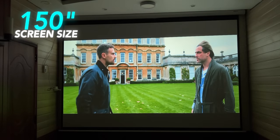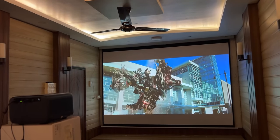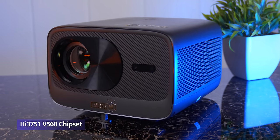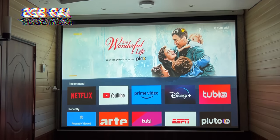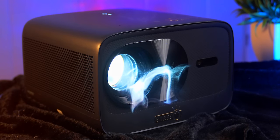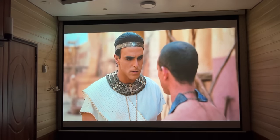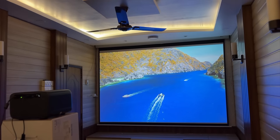इसमें 6.3 inch का large IPS display दिया गया है। ये projector 150 inches तक की screen project कर सकता है। Throw ratio 1.28:1 है — 13.94 feet से 150 inches की screen बनती है। ये half sealed optical engine के साथ आता है जिसमें B560 chipset, 2GB RAM और 16GB storage है। High quality lens की light transmission capability बहुत बढ़िया है। Audio के लिए 15+15 watts के 2 speakers दिए गए हैं।